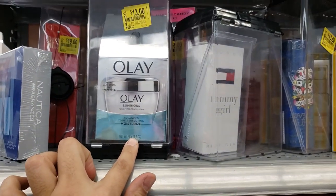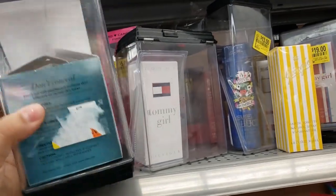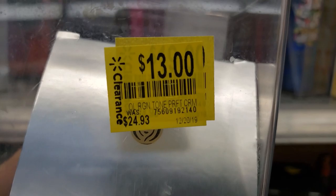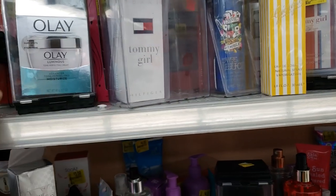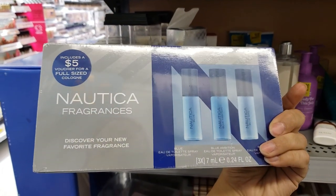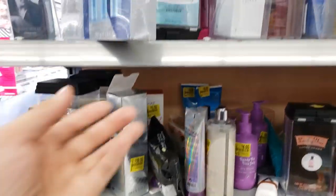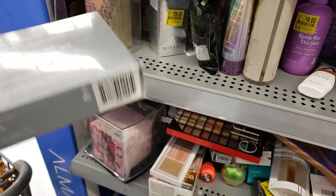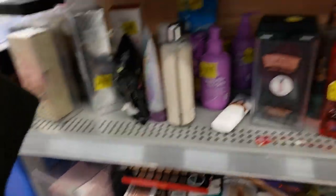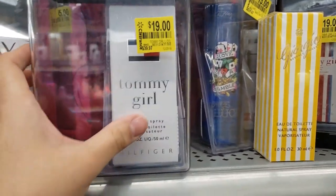They have Olay moisturizer — $24.93 on clearance for $13. Tommy Girl is only $19. There's a Nautica fragrance — I'm going to check the price. This one is $7.49, I think it's 50% off. And Tommy Girl perfume for girls is $19, down from $40.